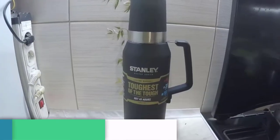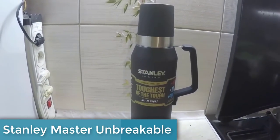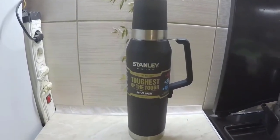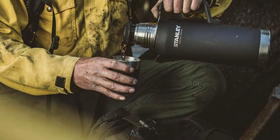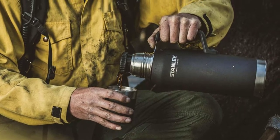Coming in at number 5, the Stanley Master Unbreakable Thermal Bottle is an excellent product designed to keep your drinks hot or cold for hours, if not days. This thermos is made of heavy gauge, cold rolled stainless steel and quad vac insulation, which makes it extremely durable and able to withstand impacts, dings, and drops.